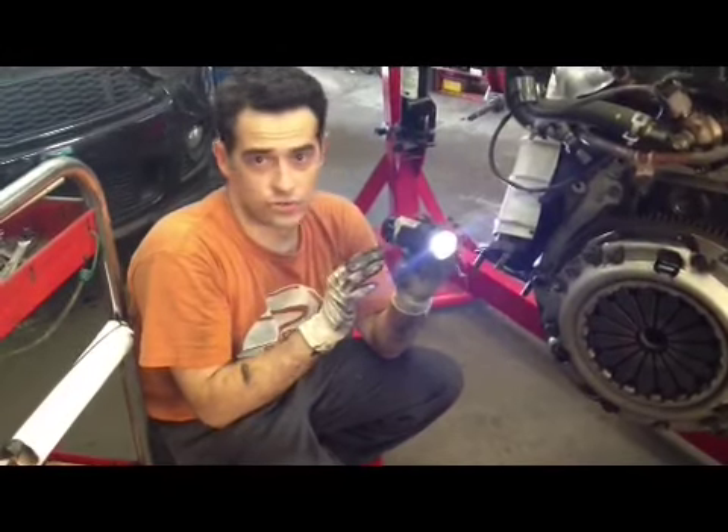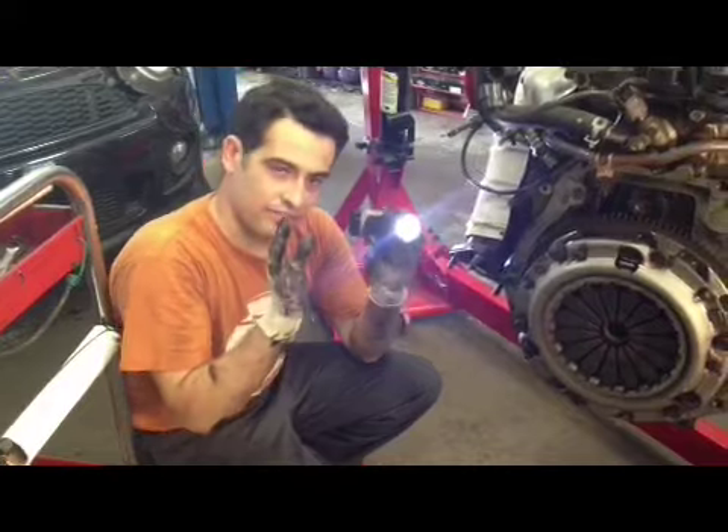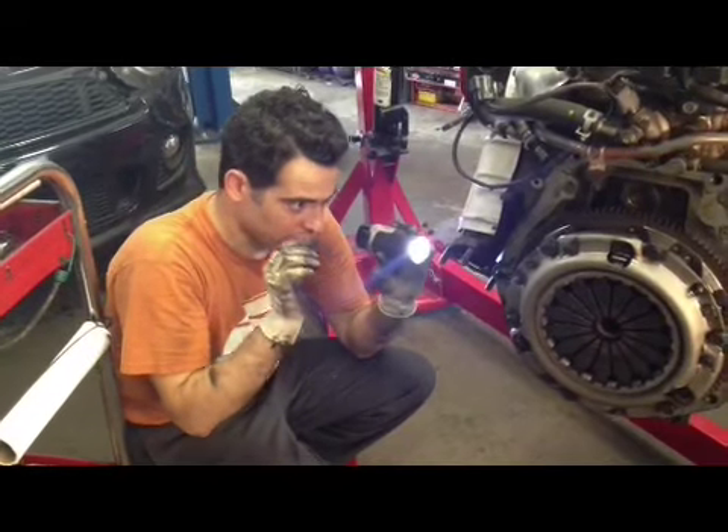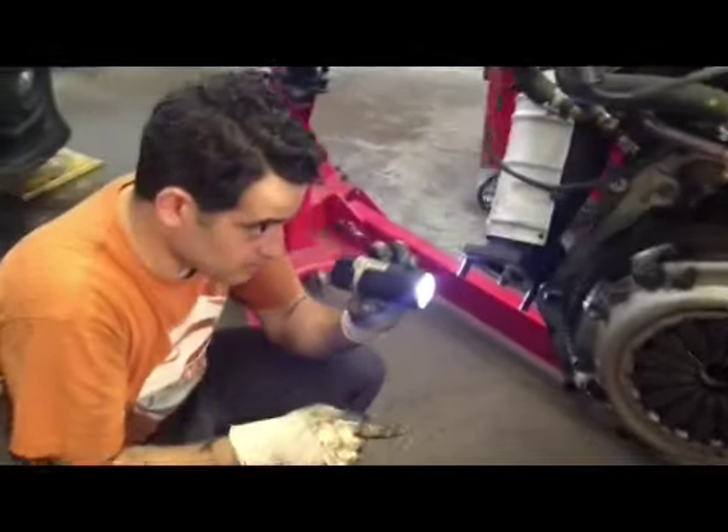We got a car here that was running very rough, definitely a misfire. And I think we found the issue. There is a misfire on Cylinder 4. If you want to come down here and take a look, this may be the problem with this particular vehicle. This right here usually should not be like that, so it would definitely cause a problem in Cylinder 4.